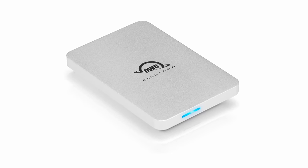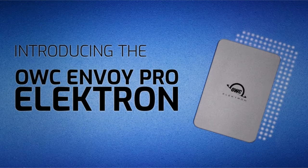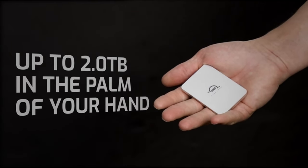With universal compatibility and plug-and-play functionality, it seamlessly integrates with Thunderbolt and USB-C PCs, as well as devices like the iPad Pro, ensuring convenient access to your data wherever you go.